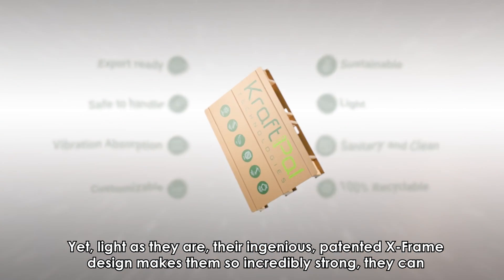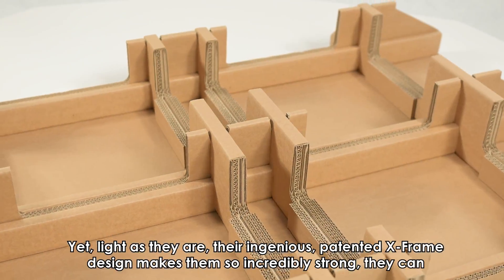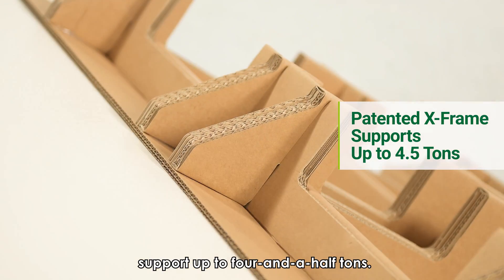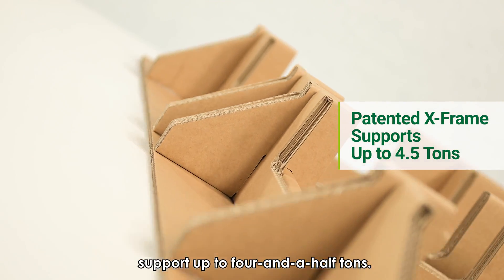Yet, light as they are, their ingenious, patented X-Frame design makes them so incredibly strong they can support up to four and a half tons.